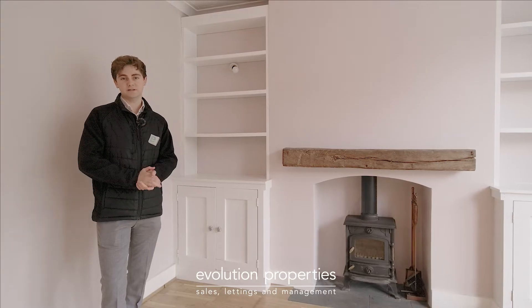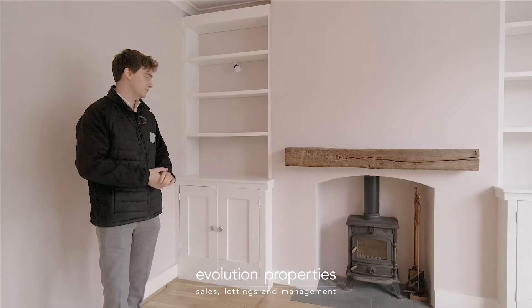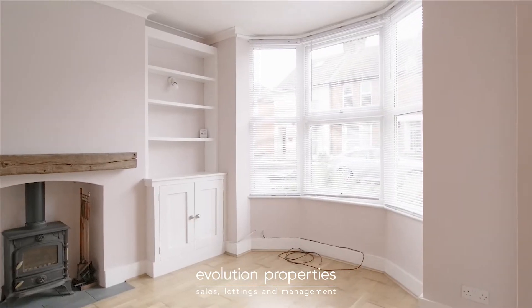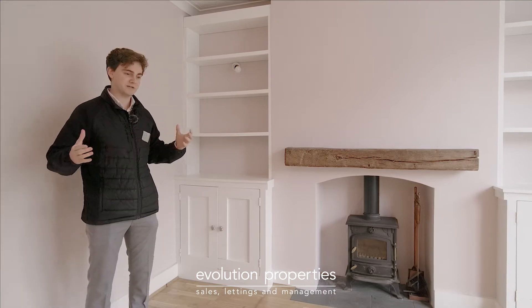I love this lounge space — from the gorgeous wooden corbels up there to the wood-burning stove, the chunky wooden mantelpiece, and of course my favourite feature: the bay window, which even on a rainy day like today lets in plenty of light and just makes this place pop.